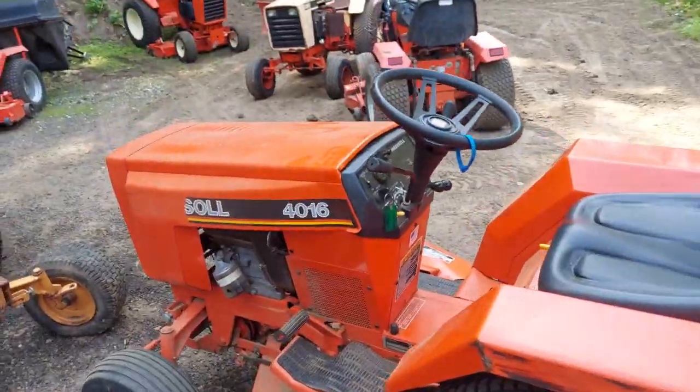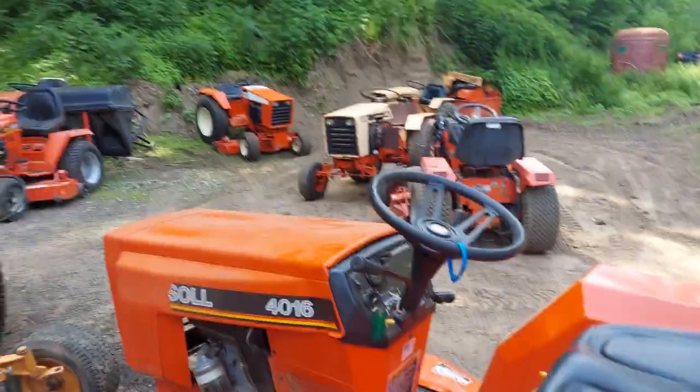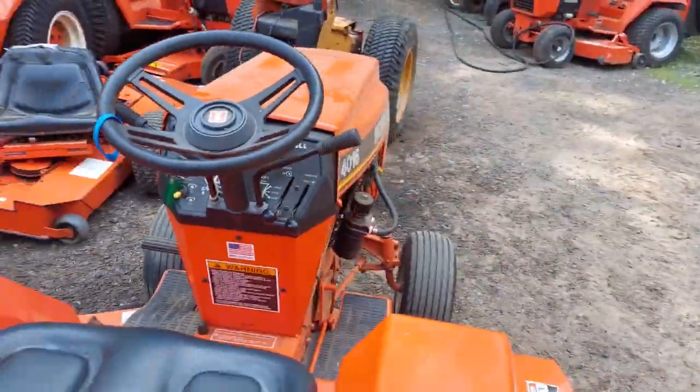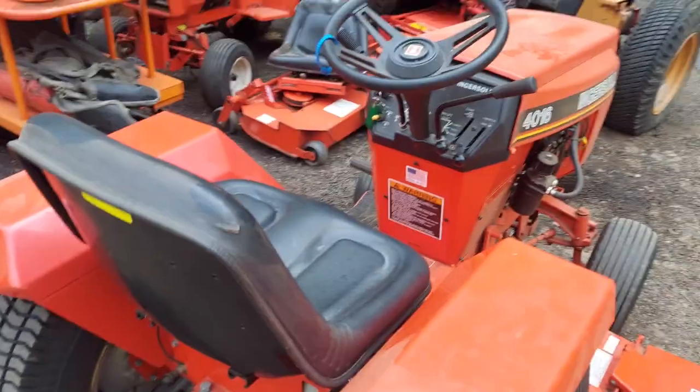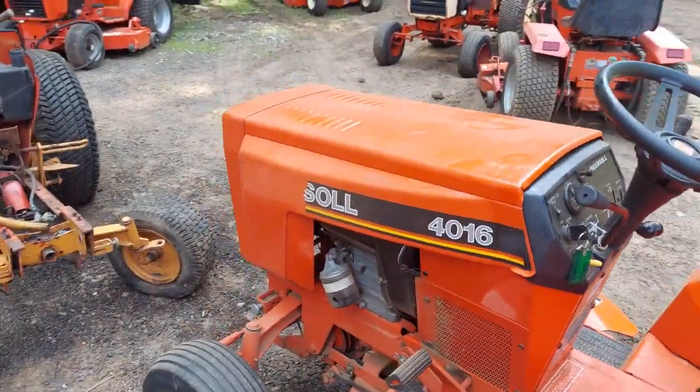I wanted to do a quick video on this. This is a customer's tractor, a pretty good customer of ours. Real nice machine. It's a 450-hour 4016 that's been garage-kept most of its life, it appears, and taken care of. We do regular service and repairs on this machine.